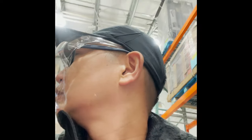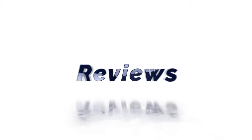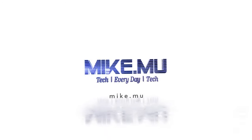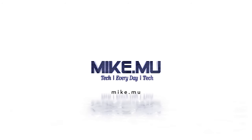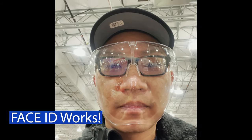I feel like part cyborg walking around with this thing in my head, and my own voice is amplified to myself. Hey, what's happening guys, Mike Mu here — everyday reviews for everyday life. Please like and subscribe.